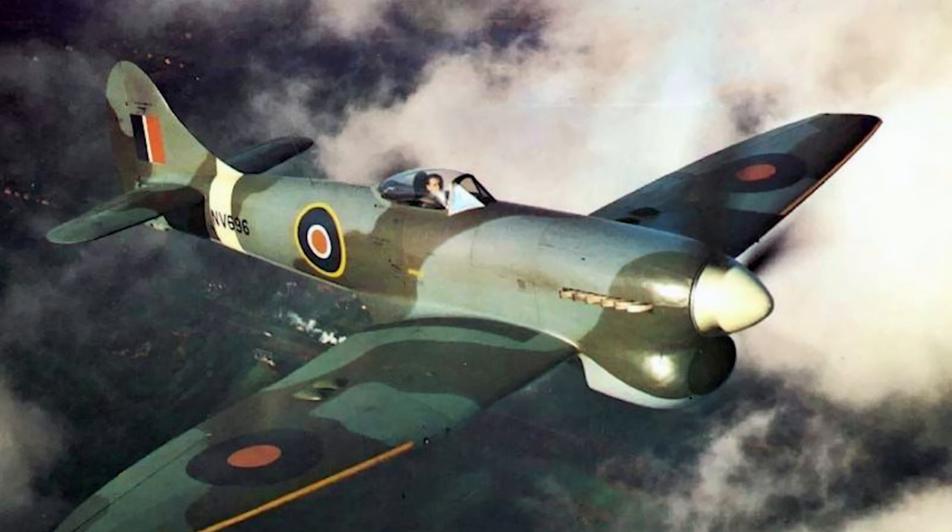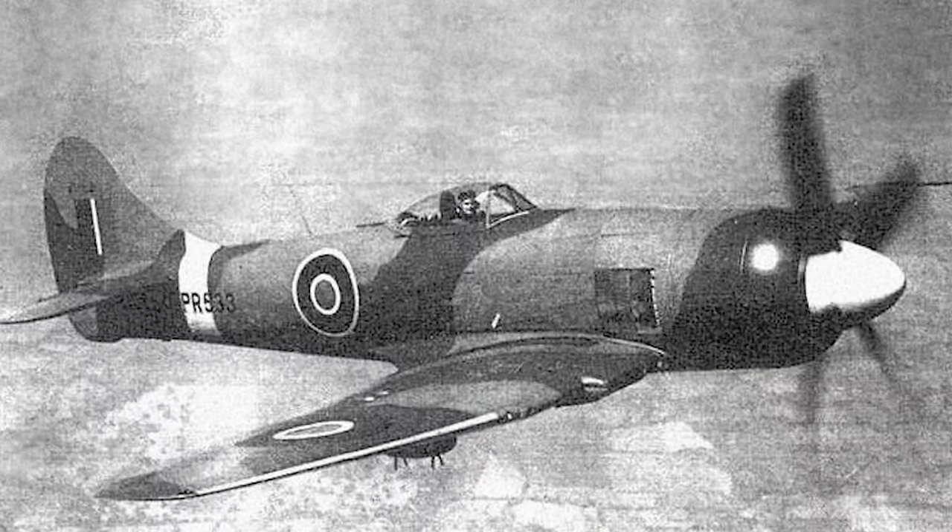The Tempest's evolution can be traced through its various models. The Tempest Mark V was the initial production version, powered by the Sabre II engine. Its armament included four 20mm Hispano cannons, and it bore a distinctive chin radiator. The Tempest Mark II had a radial engine, equipped with the Centaurus IV or V engine. It had a redesigned forward fuselage and made its maiden flight in June 1943.